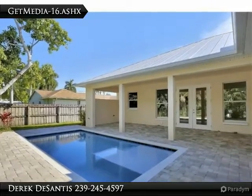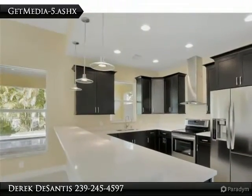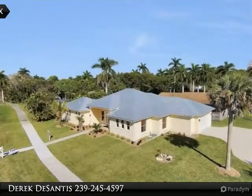Beautiful new construction pool home off of McGregor Boulevard, right across the street from Fort Myers Golf and Country Club and the Edison Restaurant. Three beds, two baths, with 2200 plus square feet of living area.